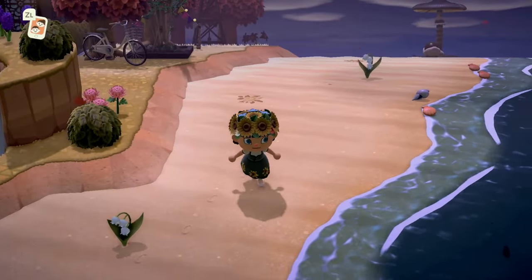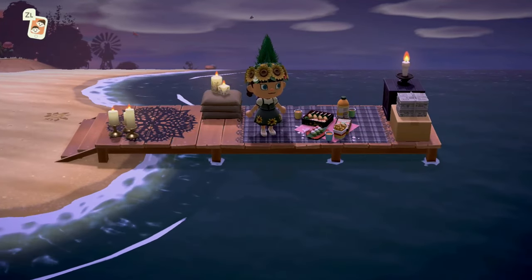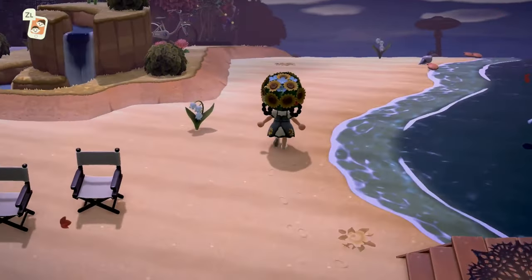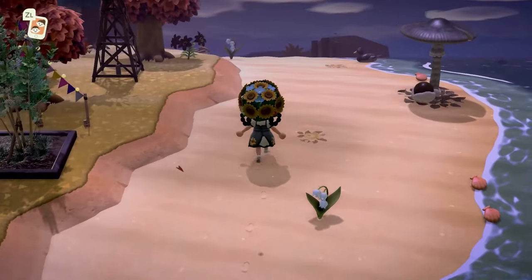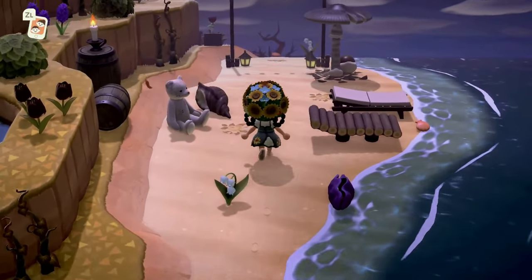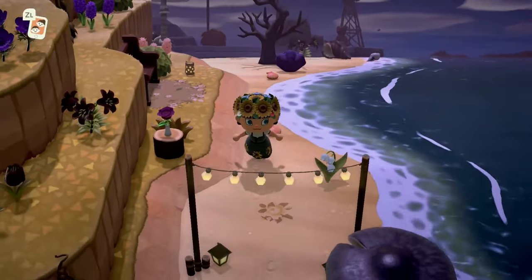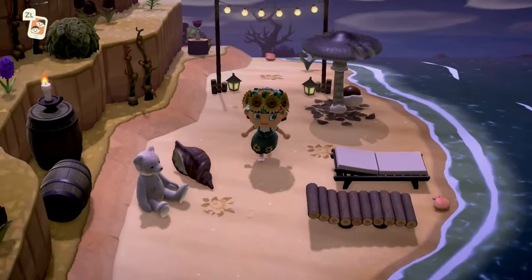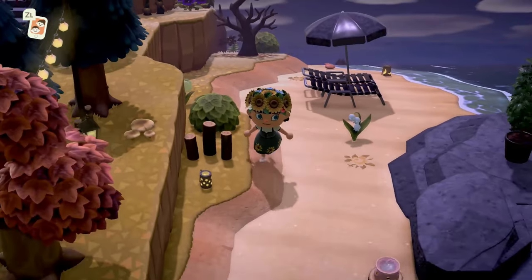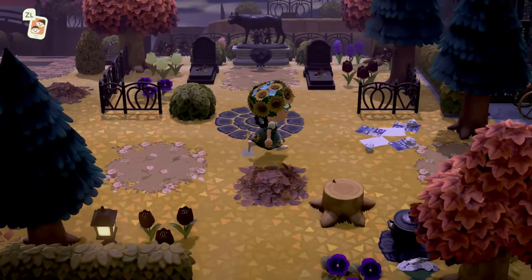Here we have a nice, simple beach — really pretty — and a cute little area where some villagers were partying last night and didn't clean up after themselves. The dock looks so good; I love the pier here. The beach is just a natural simple beach, which I can always get behind. Most of my beaches are pretty simple and natural.